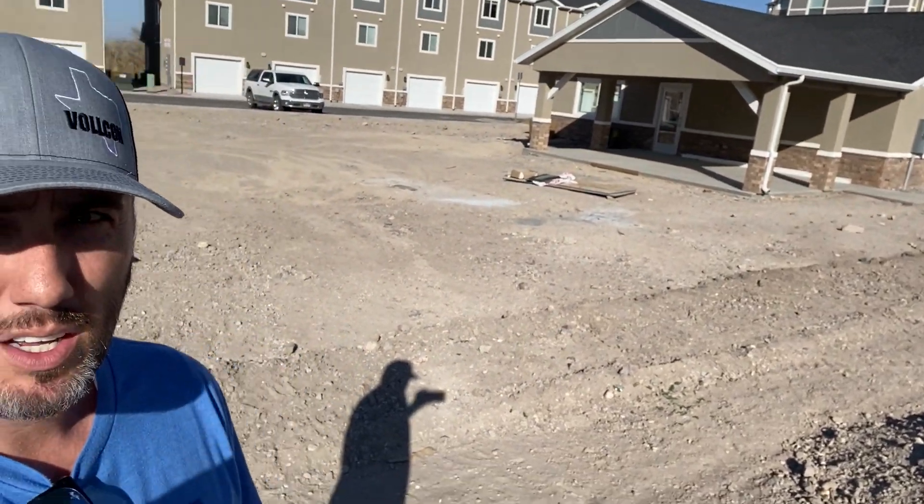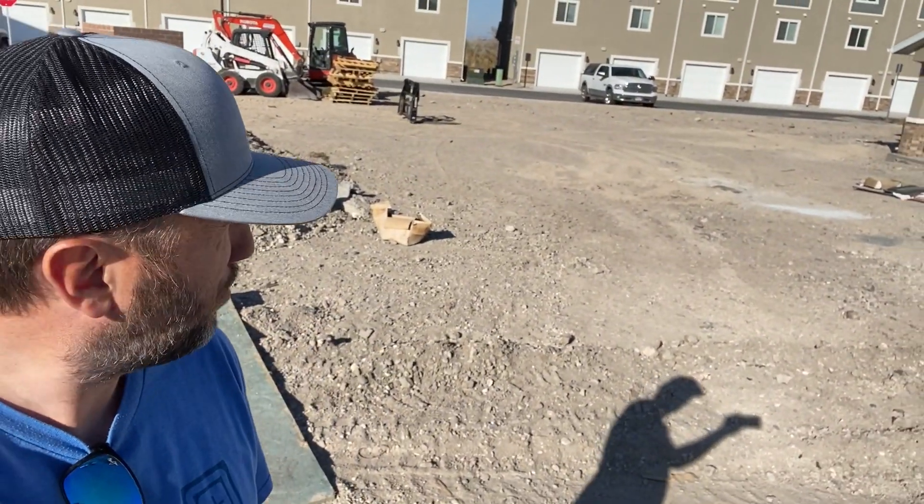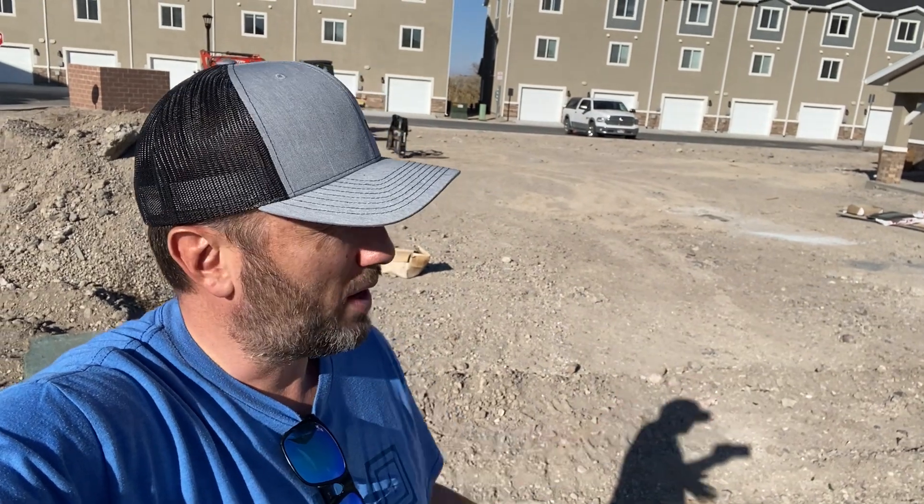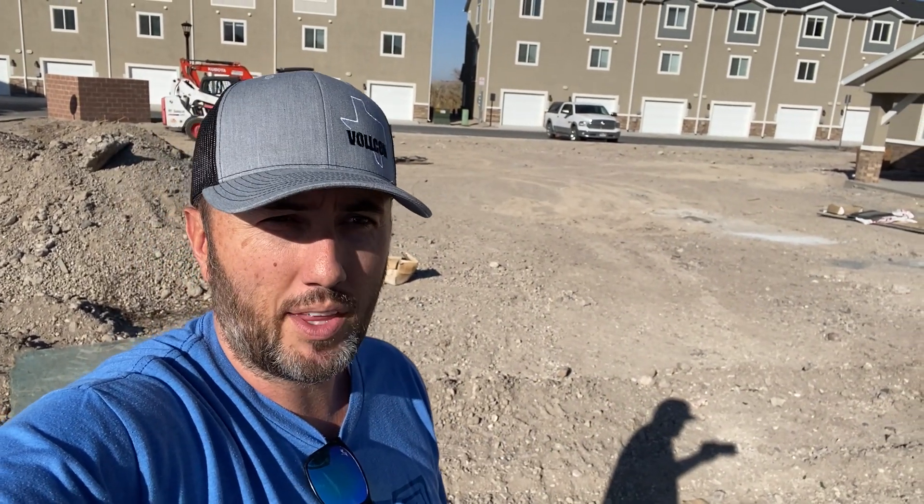This is our clubhouse, and this empty patch of dirt is where the pool is supposed to go. It's been a dogfight getting the permit for the pool, but we do have that now. So they'll start digging that and get that ready, and it'll be ready for the tenants here when things open up in the spring.